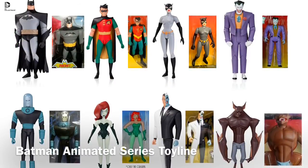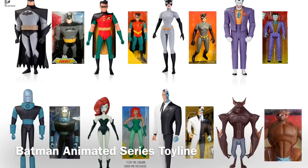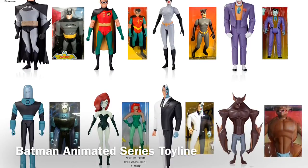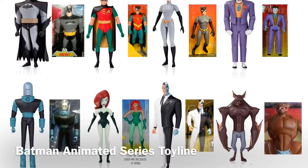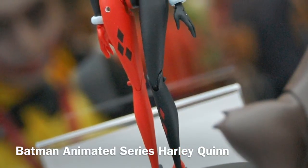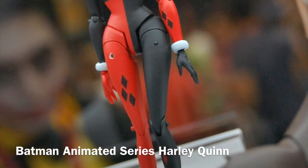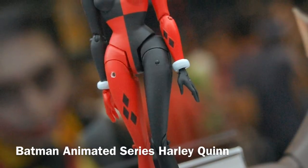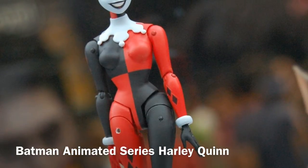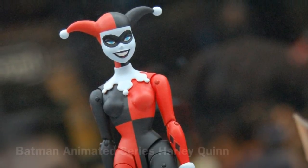Going into SDCC, the one Batman toy line on my mind was the animated series stuff by Mattel. I'm not a Mattel fan, but these toys look so good. I don't know if they're going to be able to pose and play well enough, but just standing there in those fairly static poses, they look great. It's just such a nostalgia kick. I knew I was going to get the Batman and the Joker and maybe some key characters, but after seeing more pictures from the show — especially when they showed off the Harley Quinn — I knew this is something I was going to be a full line completionist on.